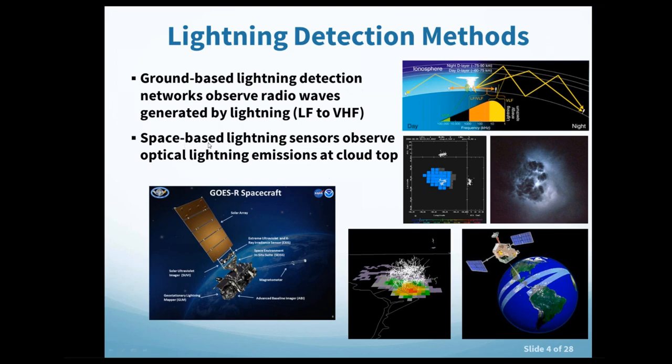Space-based lightning sensors work by observing optical lightning emissions at cloud top. Shown here is a cross-section of a storm over Washington D.C. with lightning channels depicted in three dimensions. Before the GLM was launched, the only lightning sensor in orbit was on the Tropical Rainfall Measurement Mission in low-Earth orbit, providing only 90-second snapshots. The footprint observed from space is much larger than VHF LMA structure due to optical diffusion of light at cloud top.